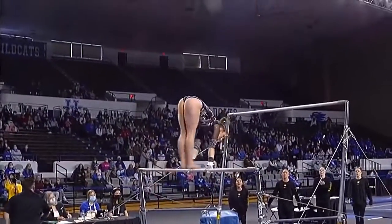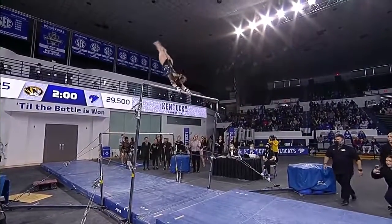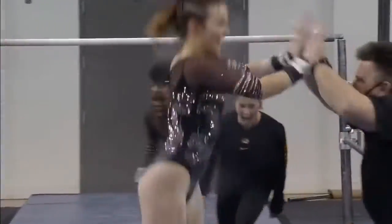Failed handstand. Just a tiny bit short on that handstand on the high bar. Haaland getting ready for a dismount — beautiful double layout and she nailed the landing.